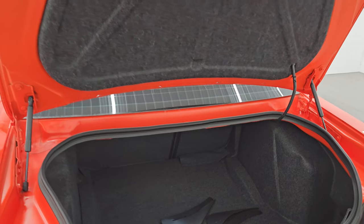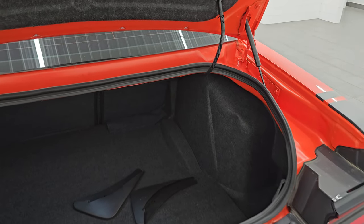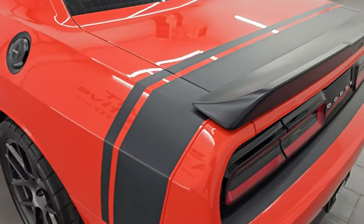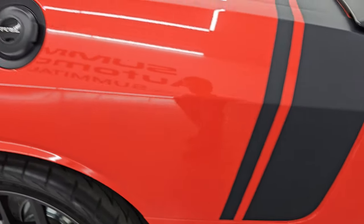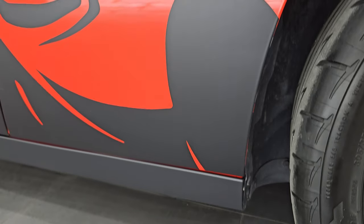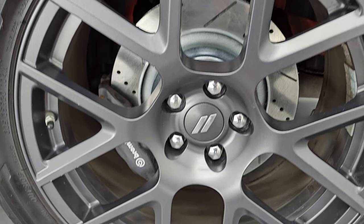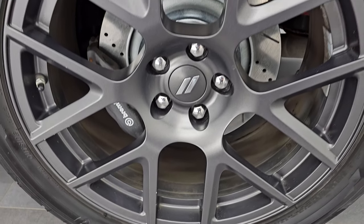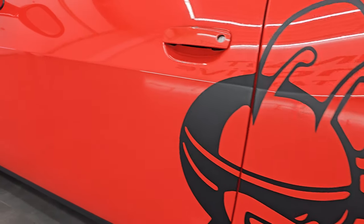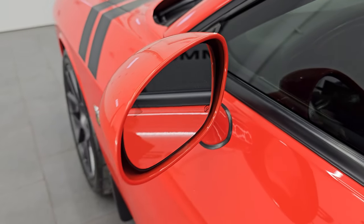The shocks are doing a nice job holding that trunk lid up, and it is very clean back here. It shuts nice and solidly. Going down the driver's side it is just as clean as the passenger side — no major dents or dings. That decal is in really nice shape, and for full disclosure this back wheel is just as nice as the rest. Doors look really good. It does have the heated power mirrors with blind spot monitoring and the enter-and-go system.